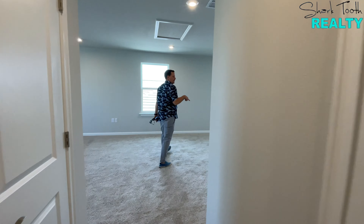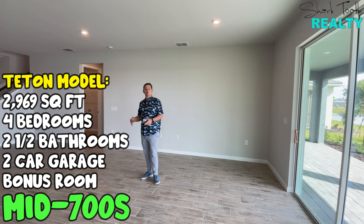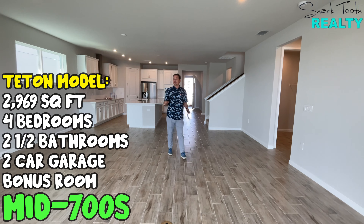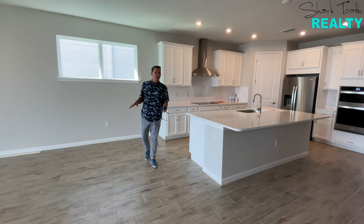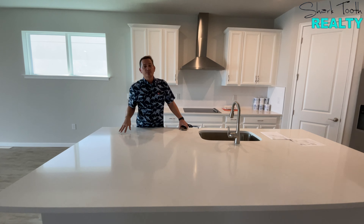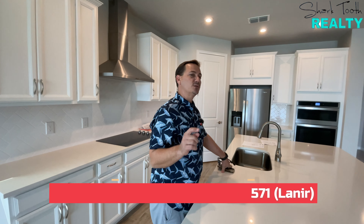To sum up the Teton model: almost 3,000 total square feet, four bedrooms, two and a half baths plus a den, enormous outdoor space with room for a pool, a water view, and tile plank flooring throughout. For all the homes we showed you today, these are currently available and you can move in within 30 days. We just got word they're adding about 15 more homes to this list. I'm Caleb from Sharp Tooth Realty — this is the time to buy, and we'd be happy to represent you. Give us a call, shoot us a text, or send us an email.